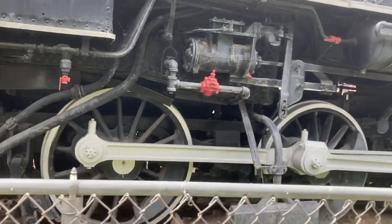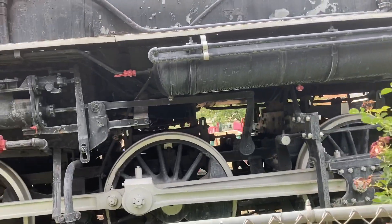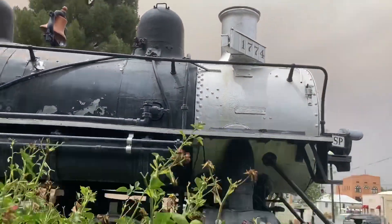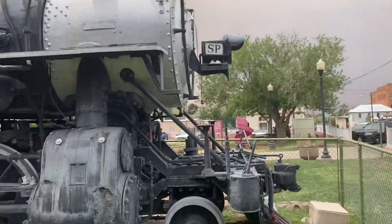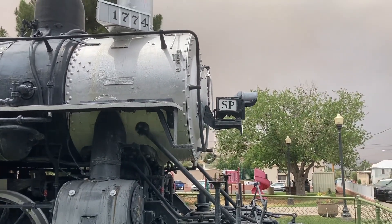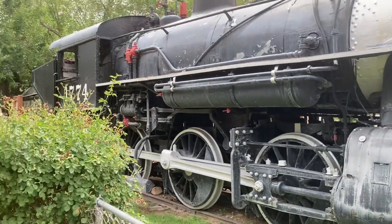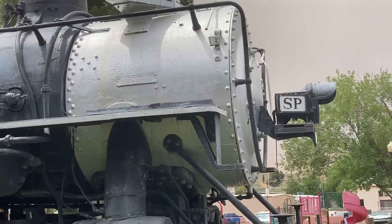Today she's on static display and it is unlikely she'll move anytime soon, because this locomotive will never run again. Honestly, this is my lucky day — I love this locomotive so much. Thanks for watching and I hope you like locomotive 1774 — you're my favorite.